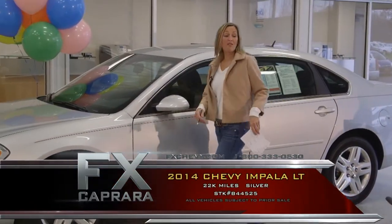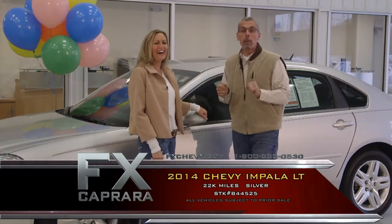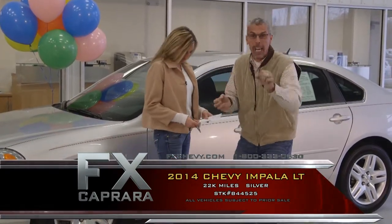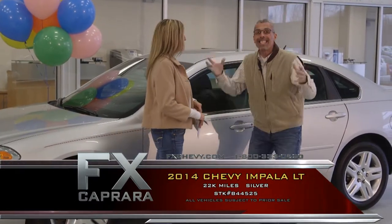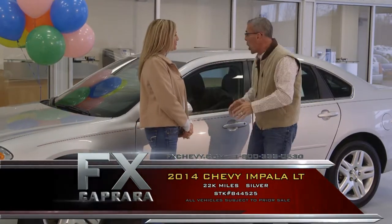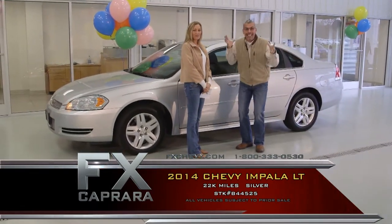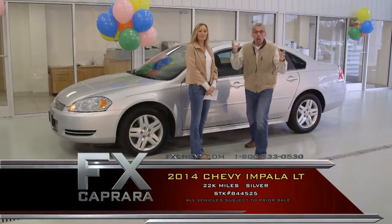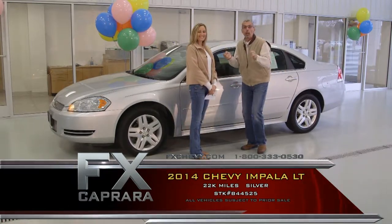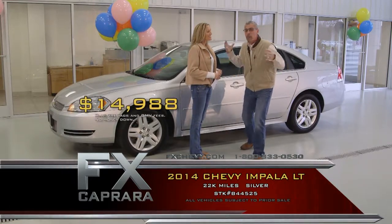Car number four is the 2014 Chevy Impala LT Limited. Whatever color you're looking for — if you want blue, we have them. This is the buy of the day. A 2014 Chevy Impala Limited, loaded up, 22,000 miles, power seats, buckets, console, silver aluminum wheels, with an original window sticker of $29,000. It's all about the buy here at FX Capra — we make our money when we buy. Come trade every two years. Buy this 2014 Impala Limited that had an original window sticker of $29,000 for just $14,988.